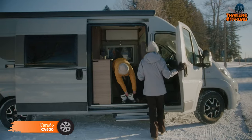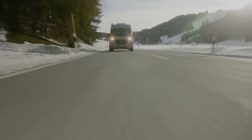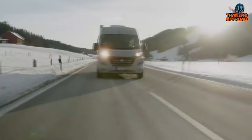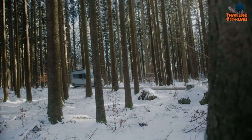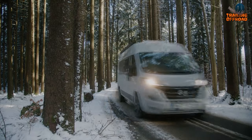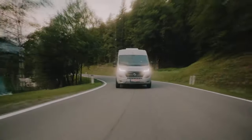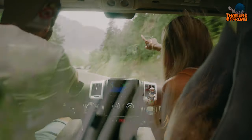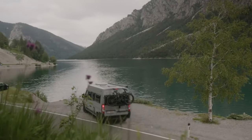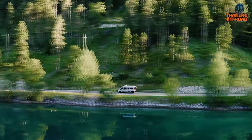Introducing the Carado CV600 Campervan, a Fiat Ducato-based design for your adventures on the road. Underneath its sleek exterior lies a powerhouse equipped with a standard 2.2 multi-jet engine boasting 103 kilowatts or 140 brake horsepower, adhering to the stringent Euro 6D emission standard. With sturdy 225/75R16 CP tires, this camper glides smoothly along any terrain. Its dimensions measure 599 centimeters in length, 205 centimeters in width, and 273 centimeters in height, providing ample space for both maneuverability and comfort.